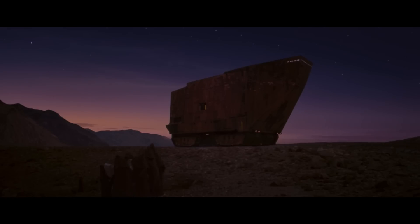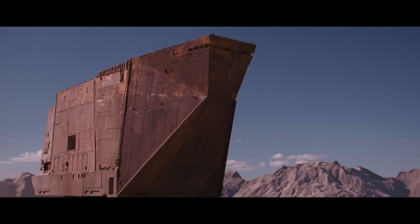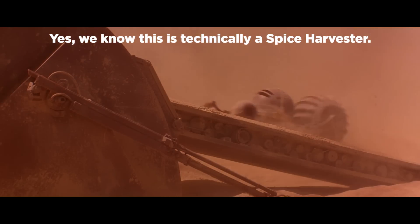Next we've got sand crawlers. Getting around in the desert is no easy task on either world. In Star Wars, the Jawas use sand crawlers — vehicles left over from the forgotten mining era long ago. In Dune, sand crawlers are used to traverse the desert to help mine for Melange, better known as the spice.